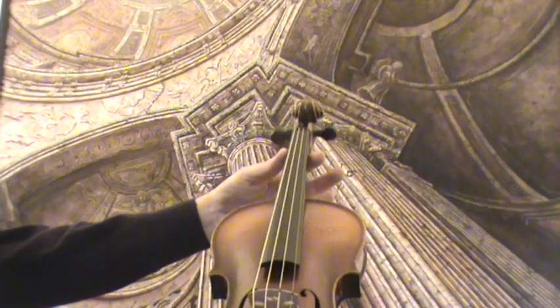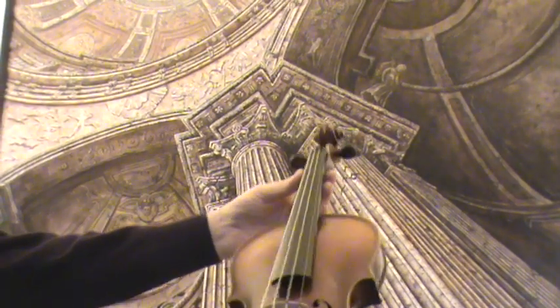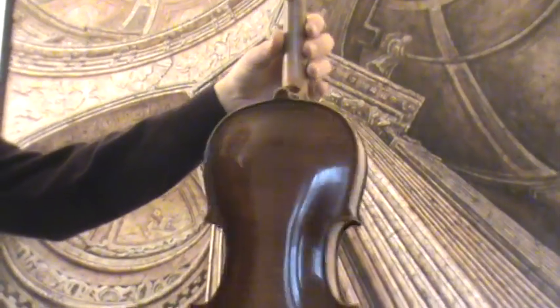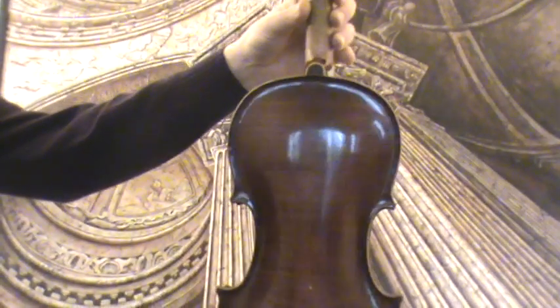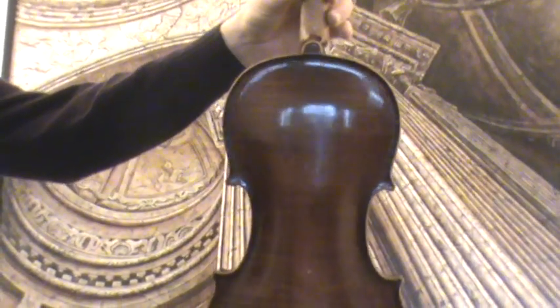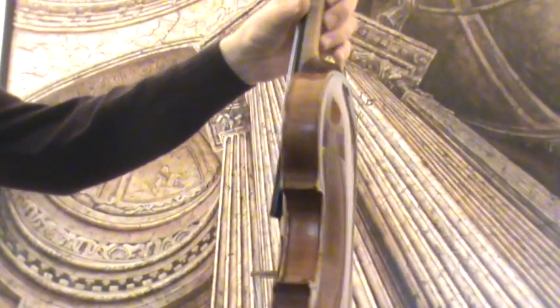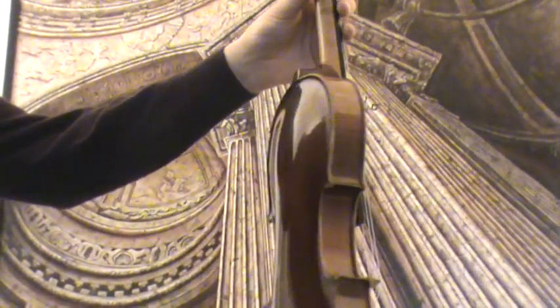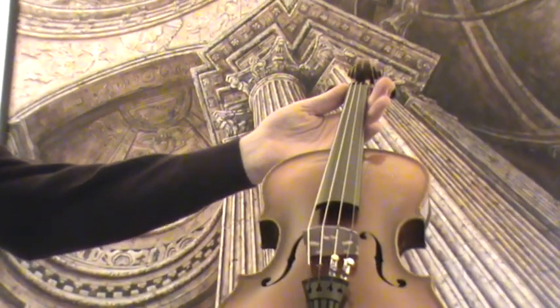Final Czech violin, Ladislav Prokop workshop, 1932. The violin shows a nicely flamed one-piece maple back; ribs and neck are from the same wood, and a medium to fine-grained spruce front.